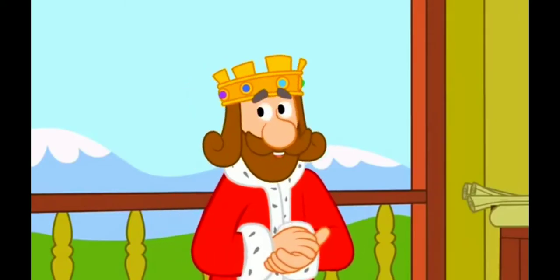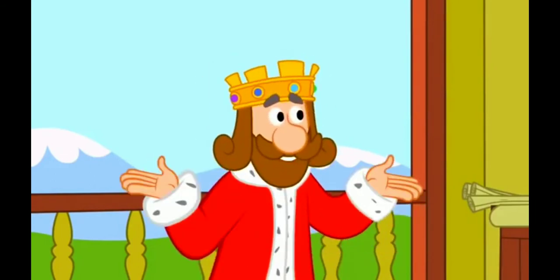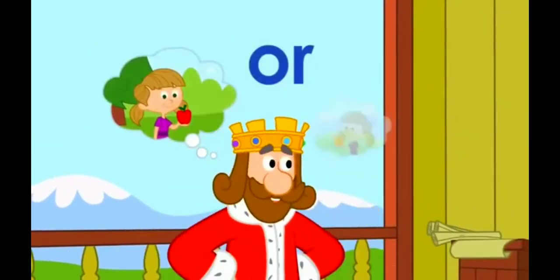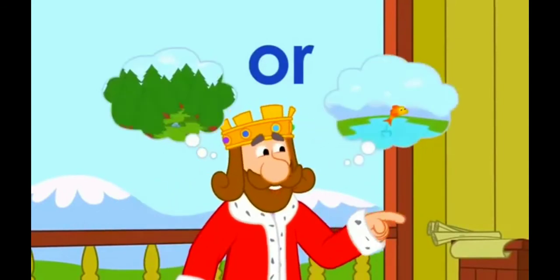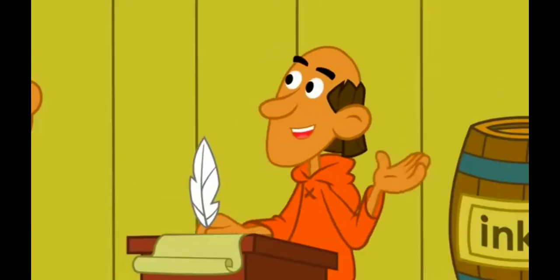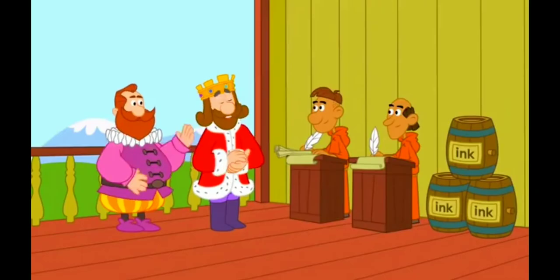There's another word that we can use when we want to talk about making a choice between two things. That's the word 'or.' Alice will buy an apple or an orange. We will go to the forest or the lake. Do you want to sing or dance? I prefer to sing. I prefer to dance.